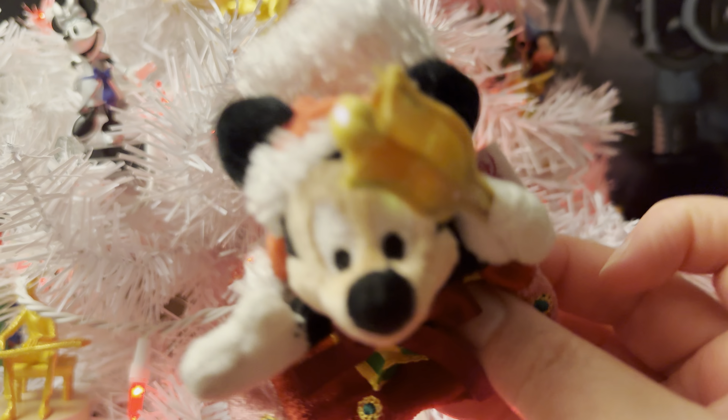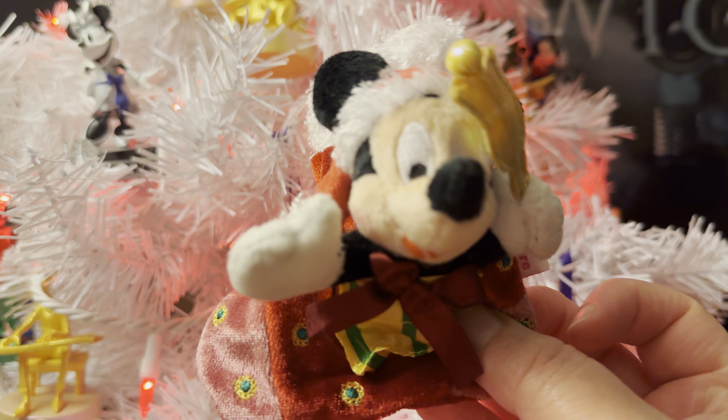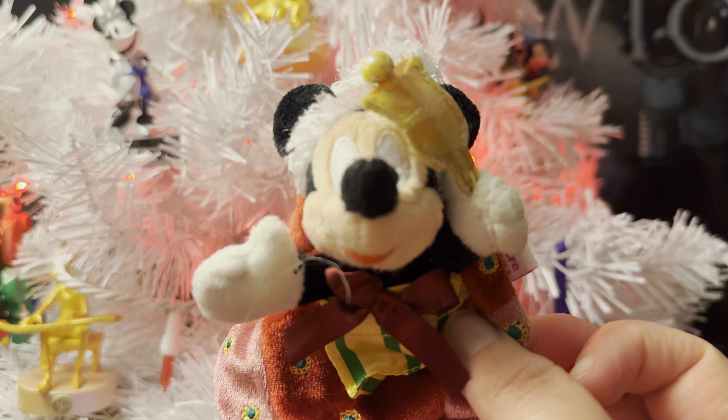So there is our plush for today. Adorable, cute, holiday-ish, and an ornament. So he will go on the tree, which is fantastic.